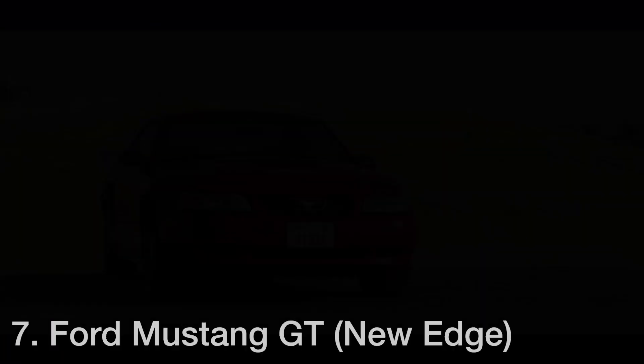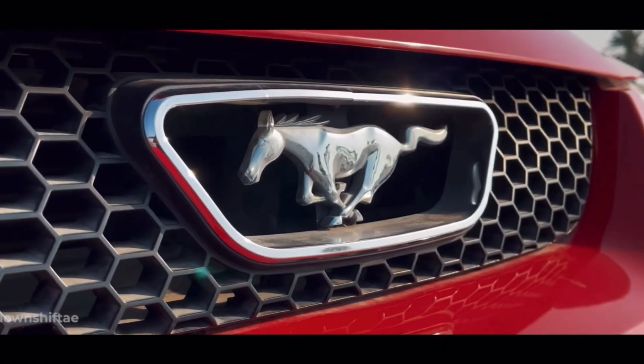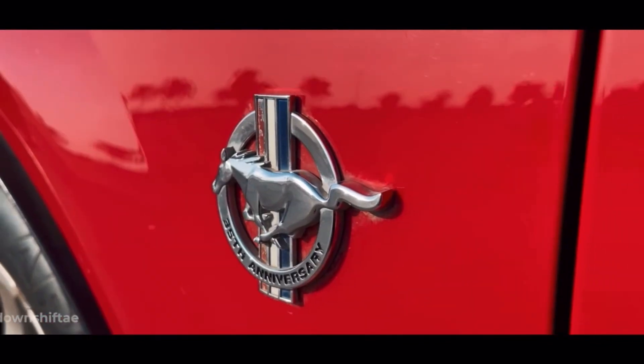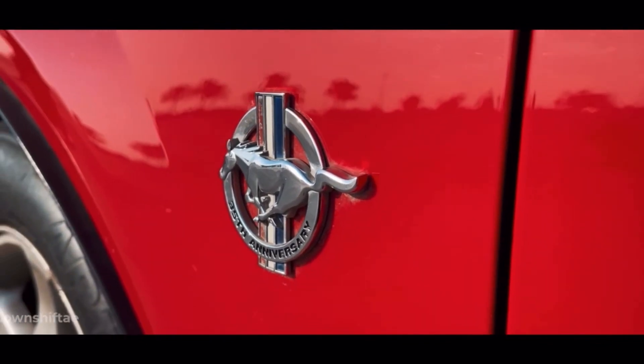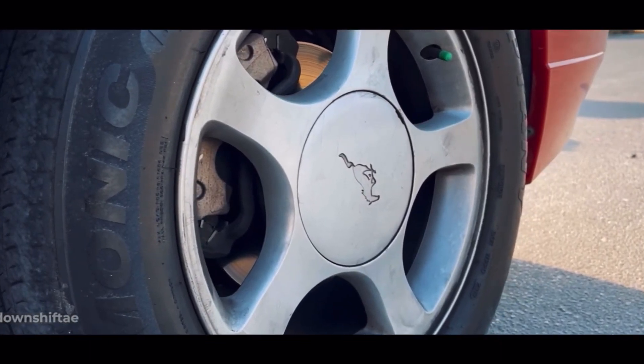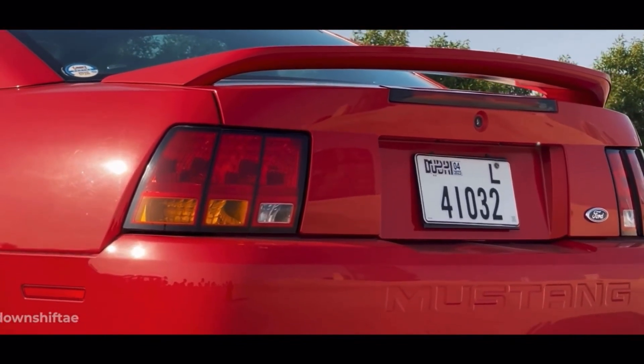Next up in the number 7 spot, we have the Ford Mustang New Edge GT. This car comes with a 4.6-liter V8 which makes 260 horsepower and 302 pound-feet of torque, paired to a 5-speed manual transmission. As with every other Mustang, this comes with rear-wheel drive.